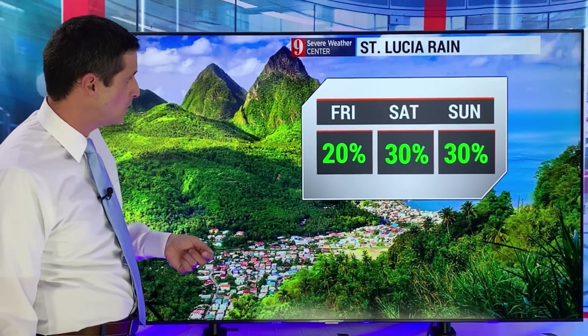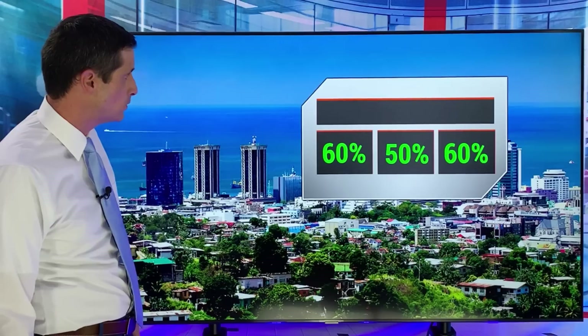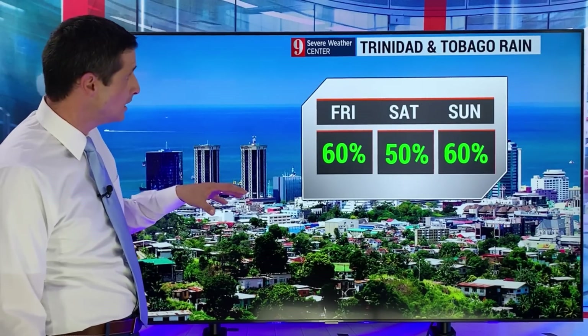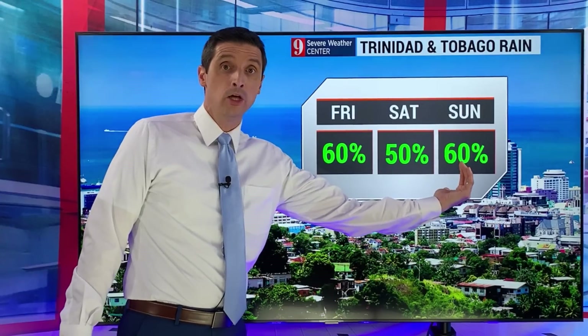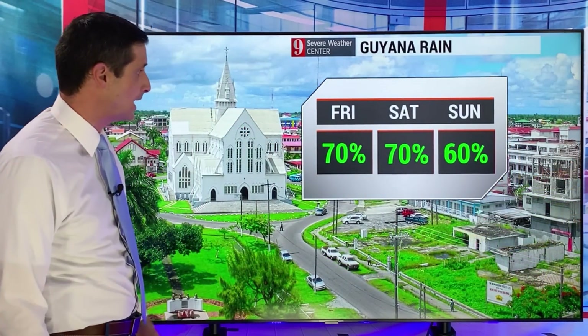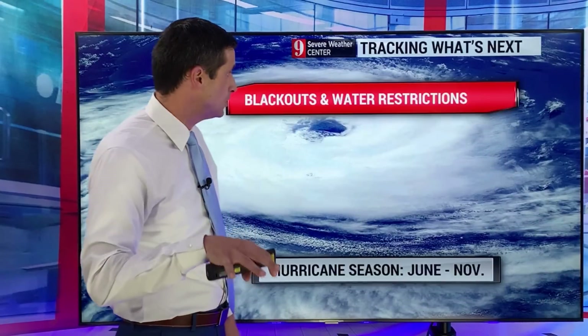St. Lucia and Barbados, down through St. Vincent and the Grenadines — 20 to 30% chance of a shower. Over toward Dominica, passing variety. A little bit more toward Trinidad and Tobago. By Sunday, with the next tropical wave moving in, the rain chance over toward Trinidad bounces back to about 60%. Guyana, 60 to 70% — not quite as widespread, but some spots will still get rain, a lot of it across the interior section. Same thing in Suriname.